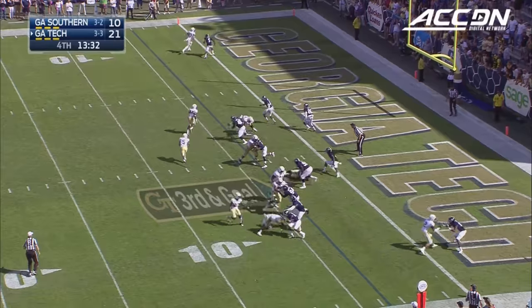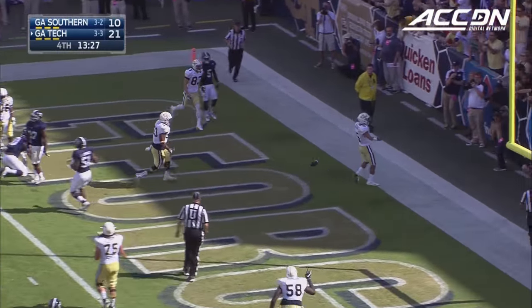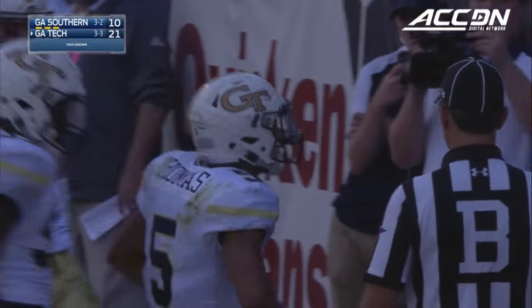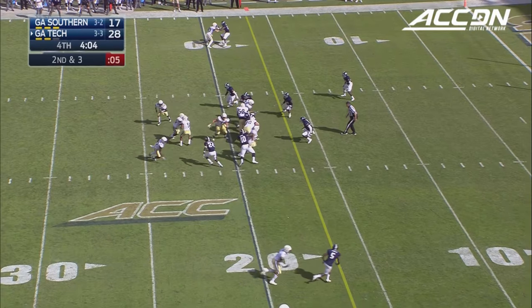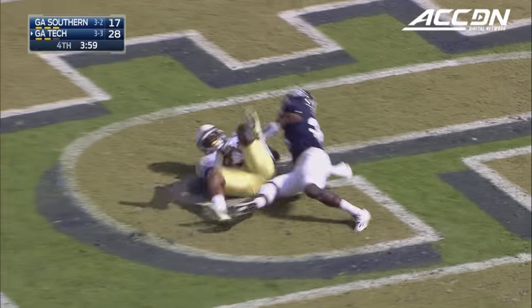That's Griffin in motion. Thomas will keep it, trying to get to the back side — JT will score. Thomas straight ahead, this is Mills, Dedrick Mills. Another touchdown.